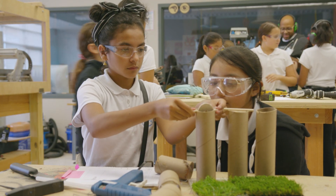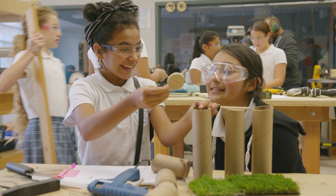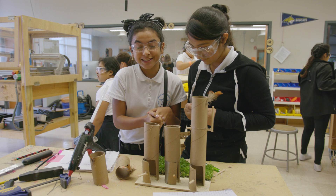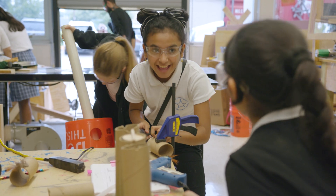When we first started to work on our prototype, it did not work whatsoever, so this design is very different from when we started.